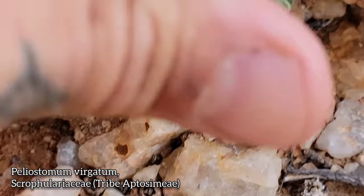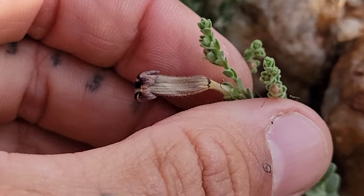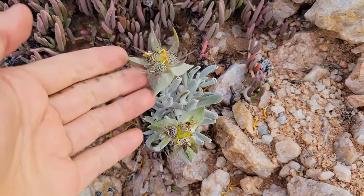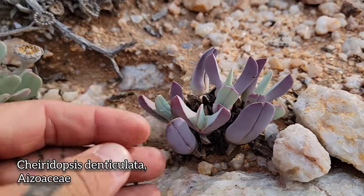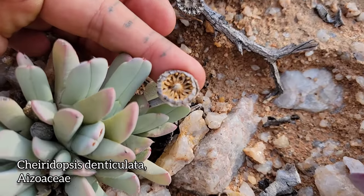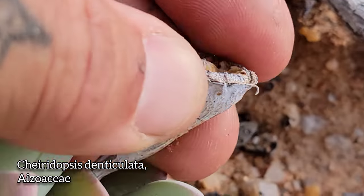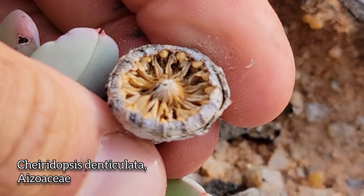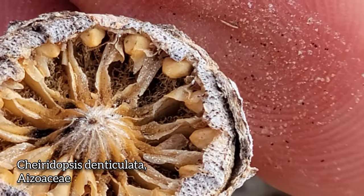Six or seven species in this genus — Peliostome. Look at this year-old flower, another tube. More of that Didelda carnosa — what a weird receptacle. More Cheiridopsis, the split tongue. These things open when they get wet. This is an old fruit, so the valves are gone. Look at all the locules in there — got about 20 different little chambers, 20 different little locules. The seeds are in those locules.